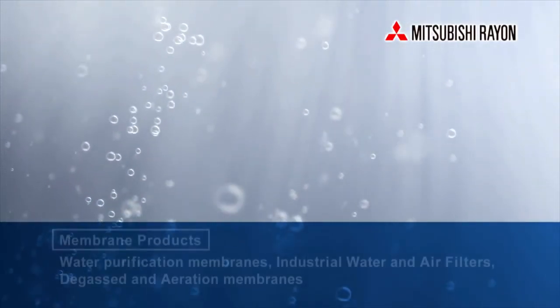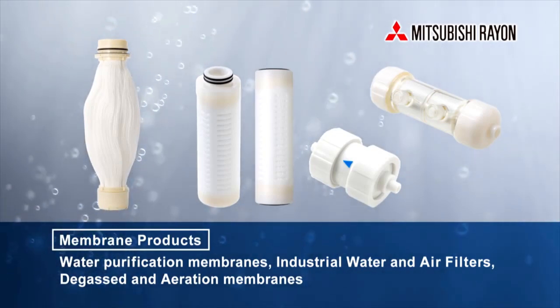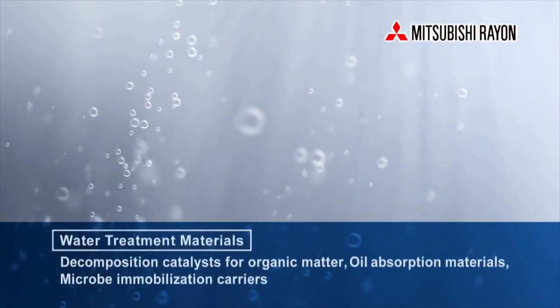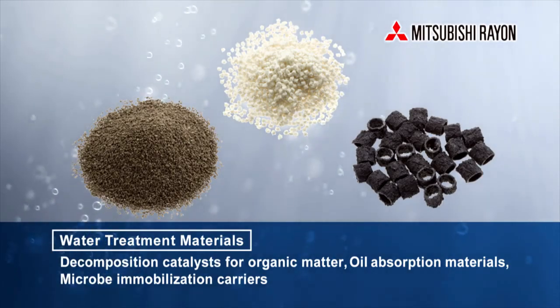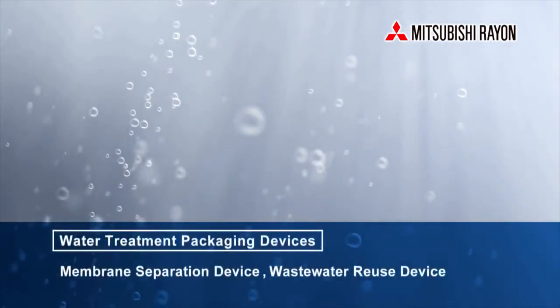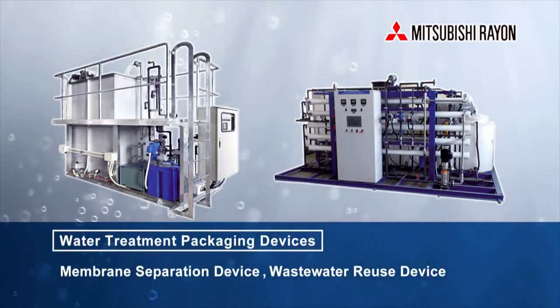At Mitsubishi Rayon, in addition to wastewater treatment, we provide water purification membranes, water and air filters for industrial and medical use, and air supply and expulsion membranes. In addition to membrane products, we provide other water treatment products such as decomposition catalysts for organic matter, oil absorption materials and microbe immobilization carriers, as well as packaging devices using membrane and water treatment materials.